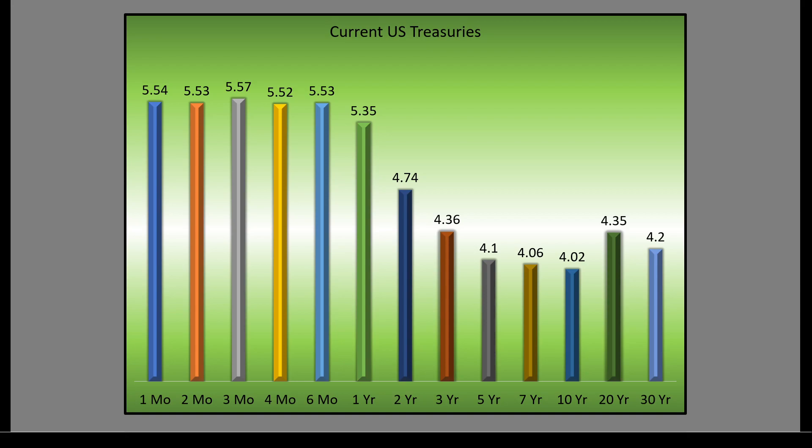Then we have the severe drop that we all know as the inverted bond curve, where the 10-year bond only pays 4.02%. Short-term bonds pay a lot more. We expect longer-term maturities like the 10, 20, and 30-year to pay higher yields than the short term. The message the bond market is telling us: in the short term we expect higher interest rates, but in the long term it sees trouble.